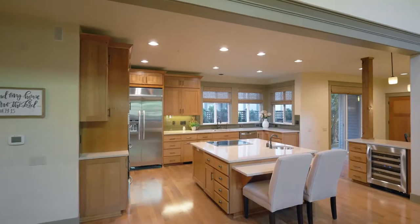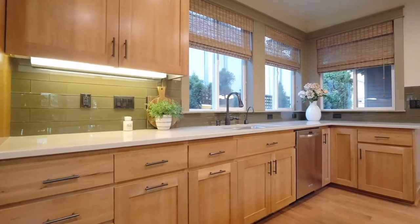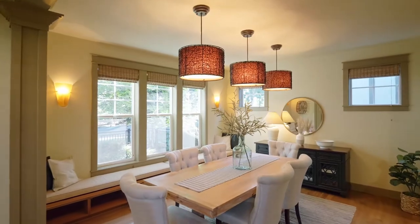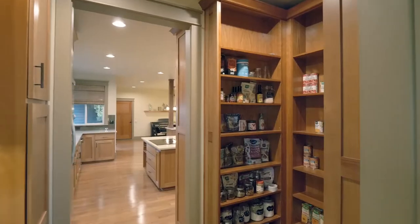Featured in Cooking Light magazine and known as the Fit House, you'll find a thoughtfully designed kitchen with Energy Star appliances and every amenity for the chef and the family. Enjoy fully heated flooring throughout this home where no detail is overlooked.